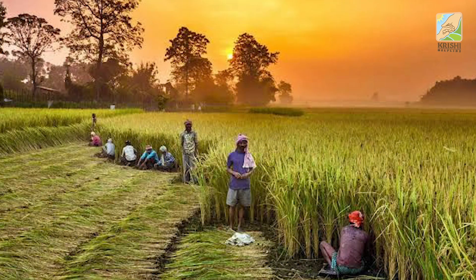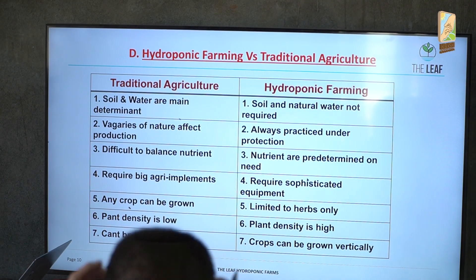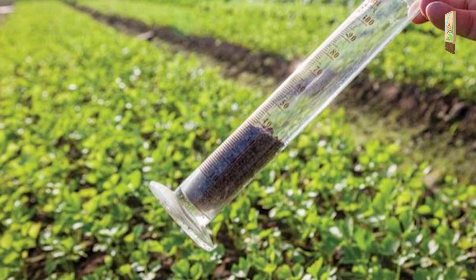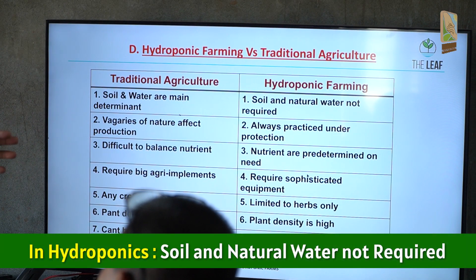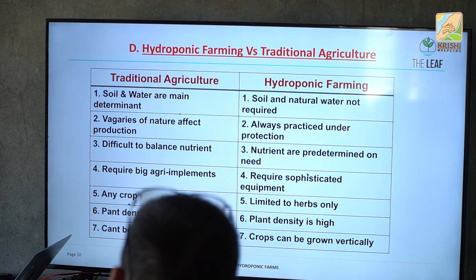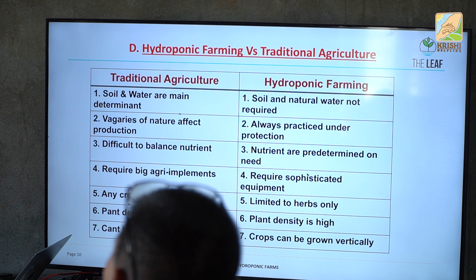In traditional farming, soil and water are the main determinants. Whenever you start a new farm, the horticulture people will come and ask you to test the water and test the land. These two tests are a must — but they are not required for hydroponic farming. You don't require testing of water, and you don't require testing of the soil.